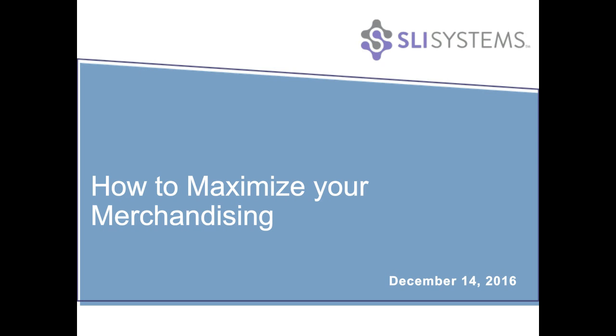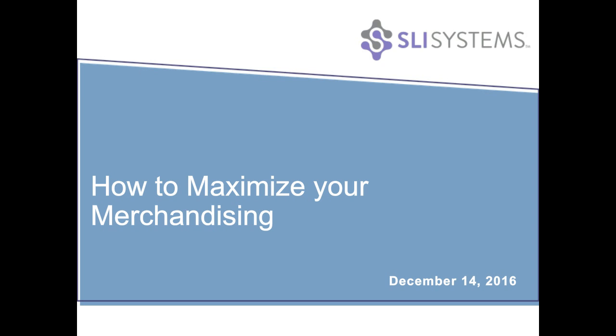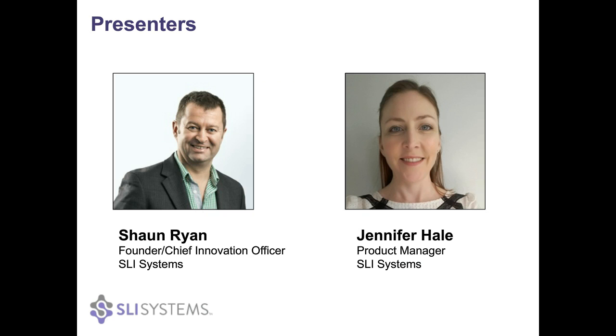Hello and welcome to the webinar. I'm Sean Ryan from SLI Systems, and I want to thank you all for joining us today. We've got a very informative webinar for you on how to maximize your merchandising. I'm the founder and chief innovation officer here at SLI Systems and I'm going to be your host today.